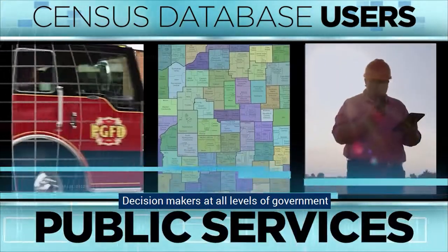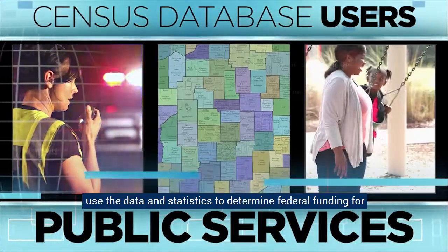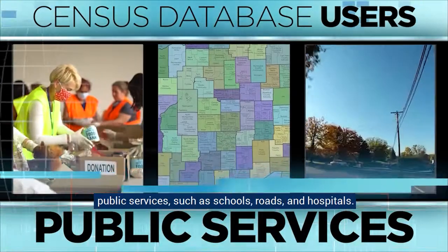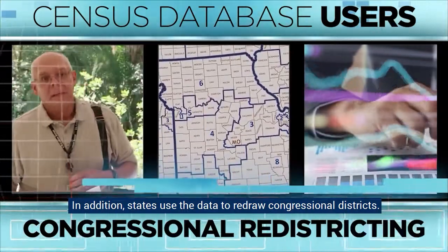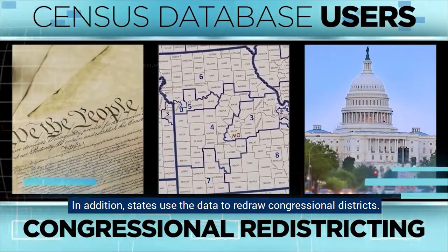Decision-makers at all levels of government use the data and statistics to determine federal funding for public services, such as schools, roads, and hospitals. In addition, states use the data to redraw congressional districts.